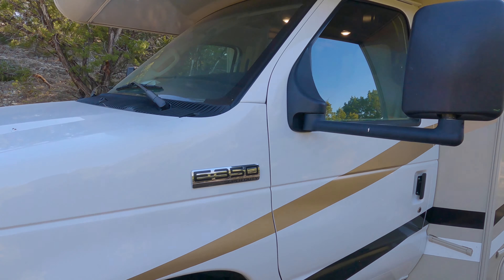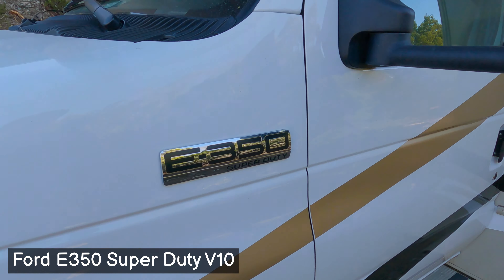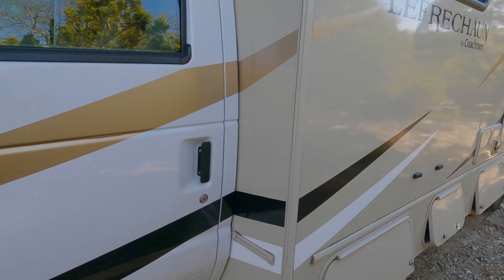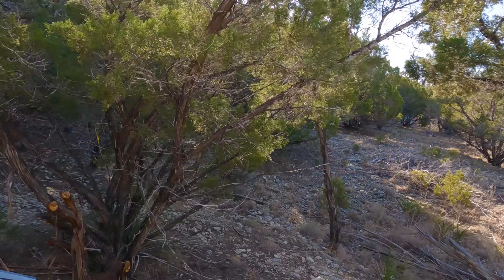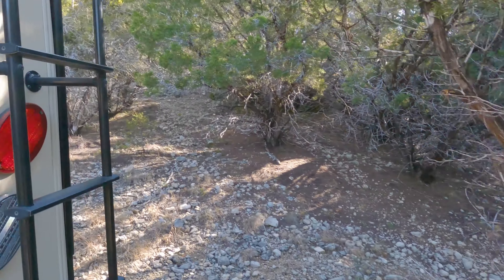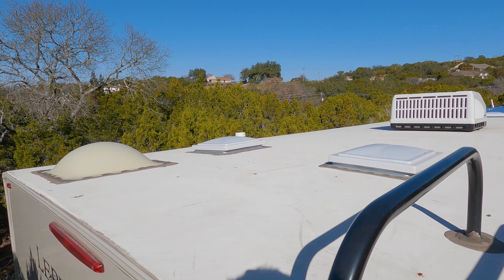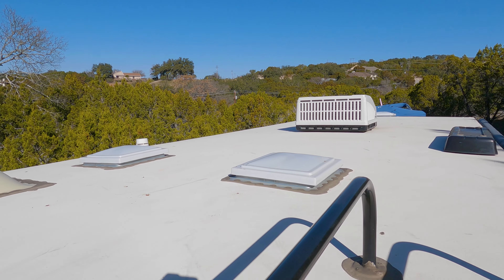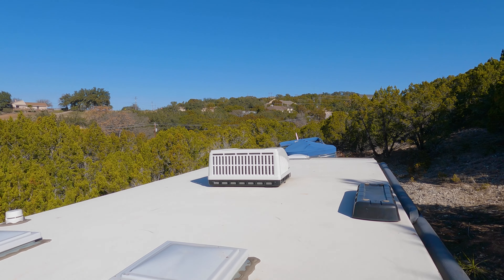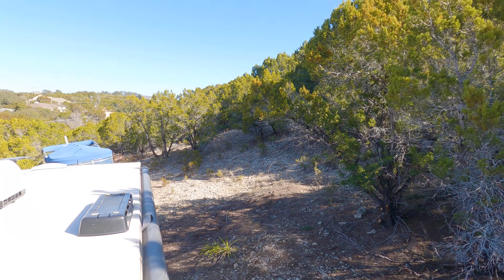Here's the front of the cab — the Ford E350 Super Duty V10 like I mentioned earlier. Let me show you the ladder and the roof, and that's pretty much it. Here's the roof: that's the shower skylight and you've got two vents right here, the AC, and if I go a little higher there's the antenna over there. It's on my dad's land right now, in Lago Vista.